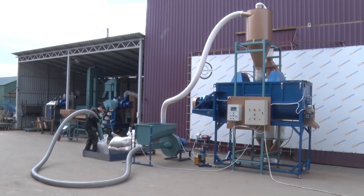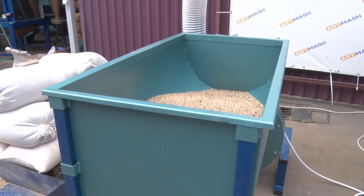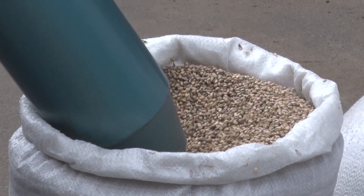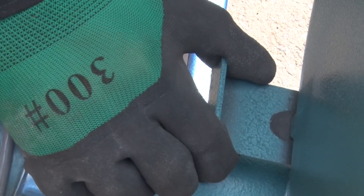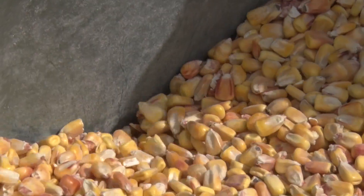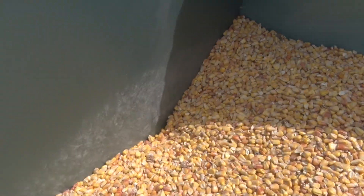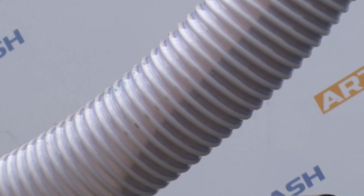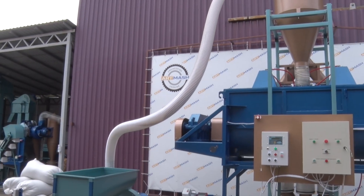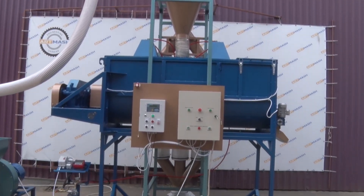For grain crushing, both a hopper and a pneumatic grain loader can be used. The pneumatic grain loader can collect grain at a distance of up to 20 meters from the crusher. The loading opening diameter can be adjusted depending on the raw material fraction, from grain to coarse soy and oil cake flakes. The crushed raw material is directed to a 2 cubic meter feed mixer with a 1000 kg volume and a 7.5 kW motor.